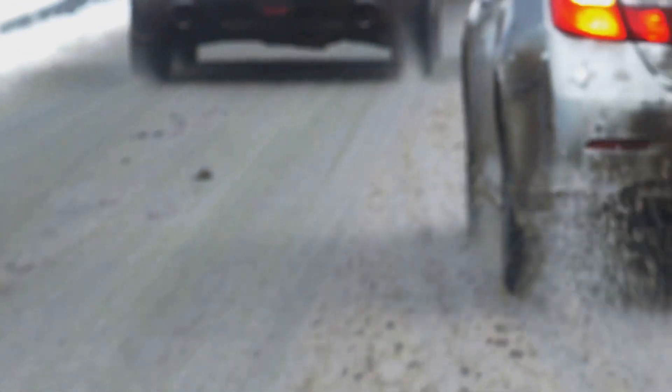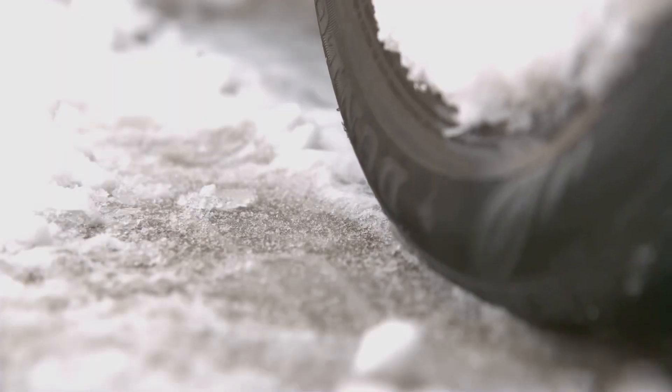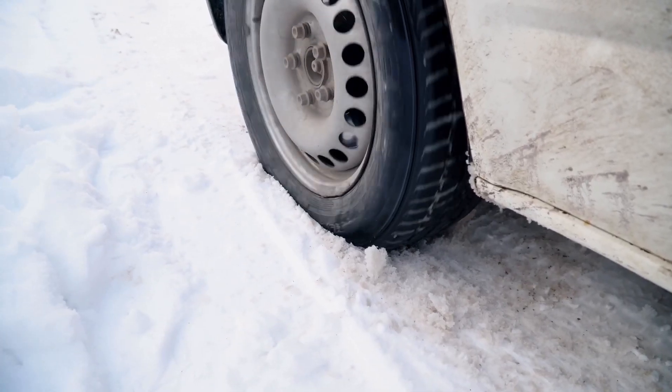ABS is especially important on slippery surfaces — think wet roads or icy conditions. Your tyres have less grip, and ABS helps prevent skids and accidents in these situations.